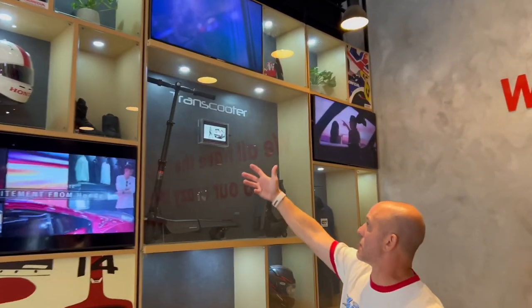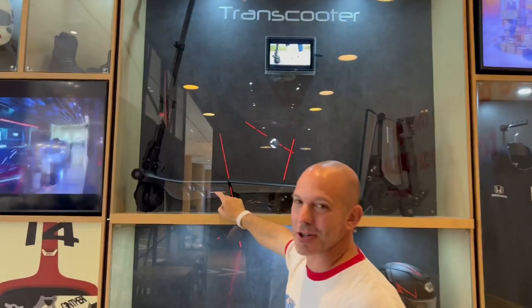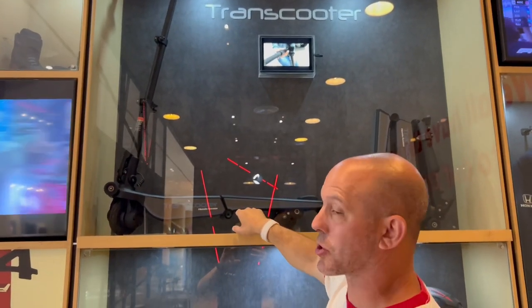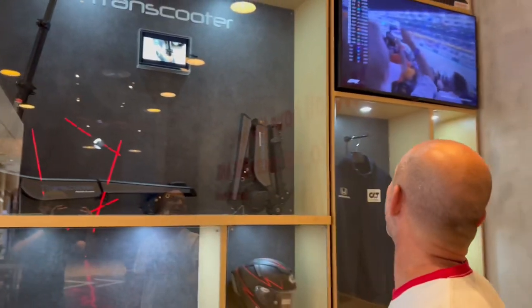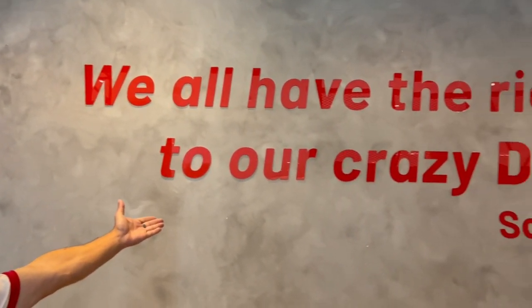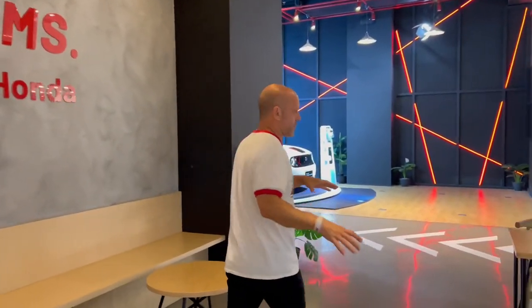The first thing you see when you walk in is old Honda history. Look at this. The train scooter is actually something that I rode last time I was in Indonesia — it's a fully electric scooter and it's super cool. This is wild. And of course they have quotes from Mr. Honda all over the place.